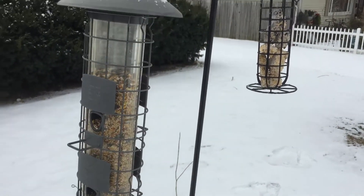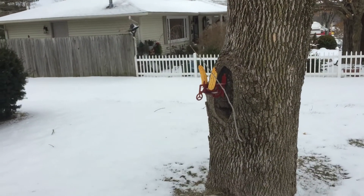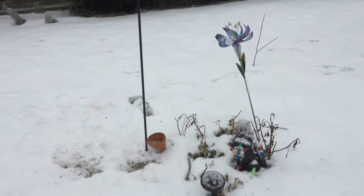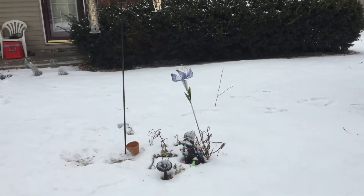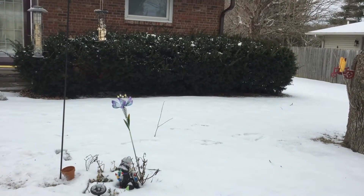Went ahead and filled up the feeder up front. Got the other suets out here. A couple corn set up for squirrels. A little ground tray for all the ground birds. I think it's gonna be a good day guys. Only way to find out — jump in, get epic.